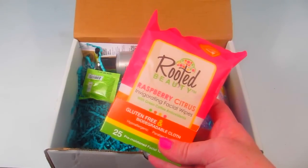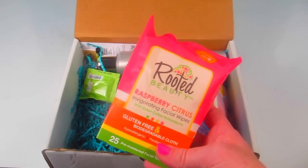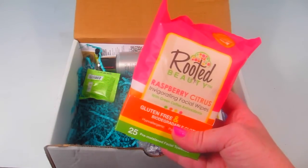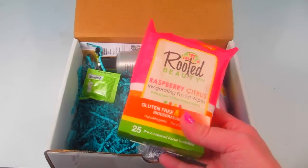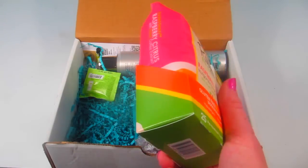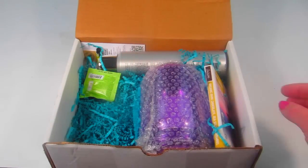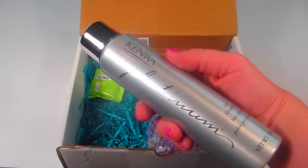From Rooted, these are beauty invigorating facial wipes with a retail value of $5.99. They're described as an all-natural energy drink for your face, made with nutrient-rich fruits and antioxidants to clean and rejuvenate your skin, and a portion goes to charity. These are a nice way to freshen your face when you're busy with finals and college life.